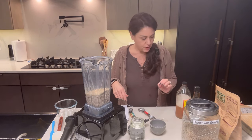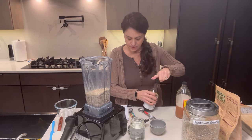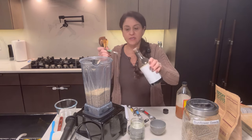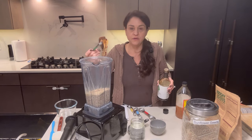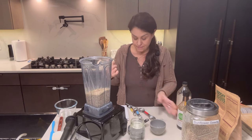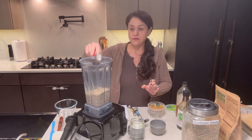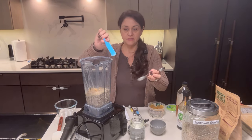One teaspoon of tamari — I always buy the 50% less sodium version. If you have Bragg's or soy sauce, go ahead and use that. If you use salt instead of tamari, try a half teaspoon first, then a whole teaspoon. One tablespoon of white miso paste — this is one of my secret ingredients, though it's not so secret because you see me use it all the time.